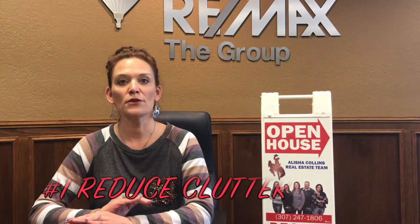Number one is to reduce the clutter throughout your house, and don't forget the outside of the house. Number two is to make sure that your kitchen and bathroom sinks as well as showers and bathtubs are spotless. My favorite cleaner is Kaboom.